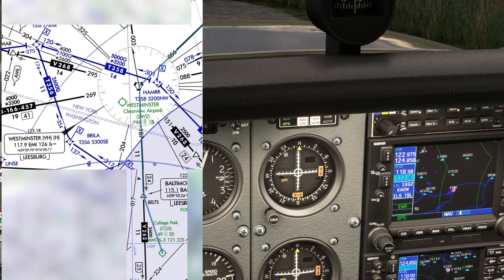So our first navigation is inbound to Westminster along the 187 radial. We'll set the Westminster VOR into NAV1 active at 117.9, then set 187 into the VOR receiver. We're flying inbound, so we want 187 on the bottom, not the top. Since we're flying inbound on the radial, our heading won't be 187, but its reciprocal of 007 degrees — so we want that up top.